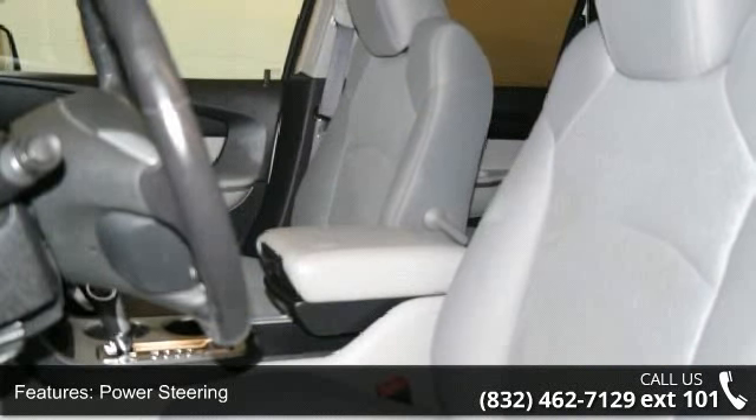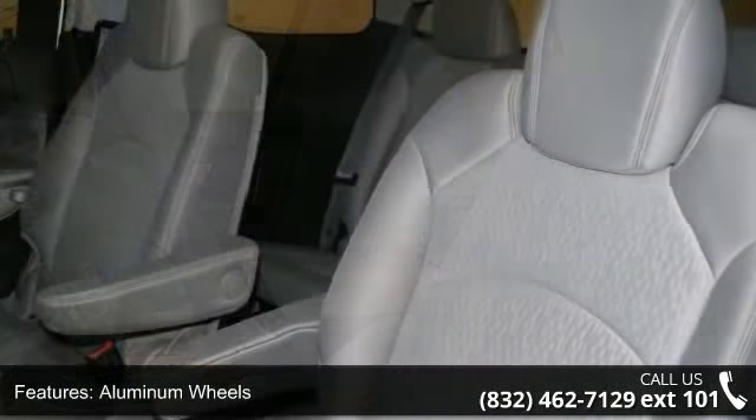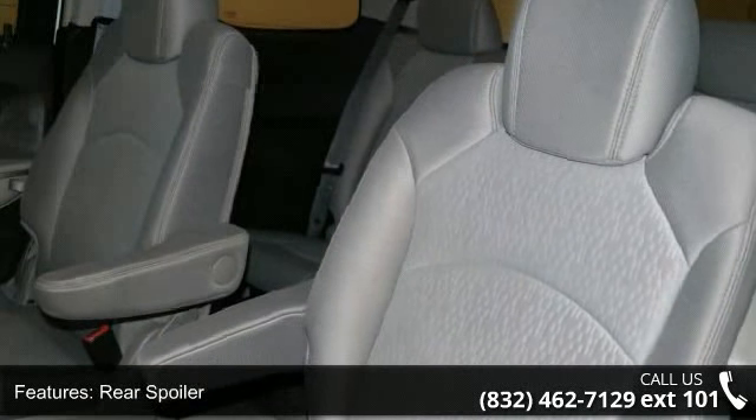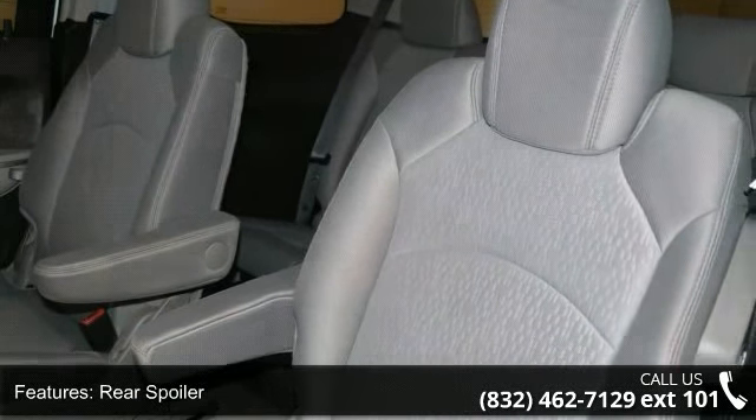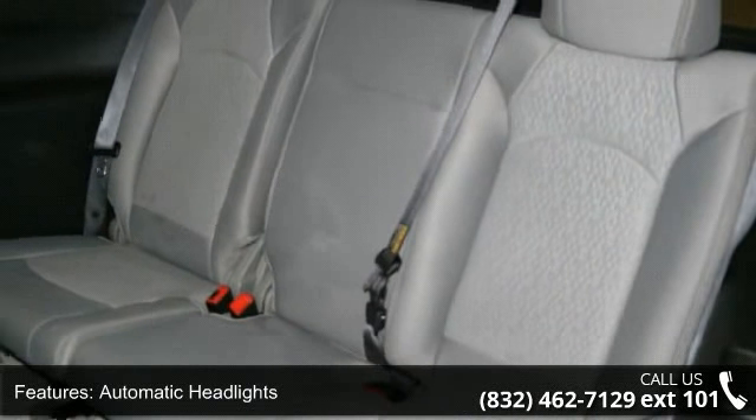Enjoy these notable features: front wheel drive, power steering, aluminum wheels, rear spoiler, automatic headlights, fog lamps, daytime running lights, privacy glass, MP3 player and satellite radio.